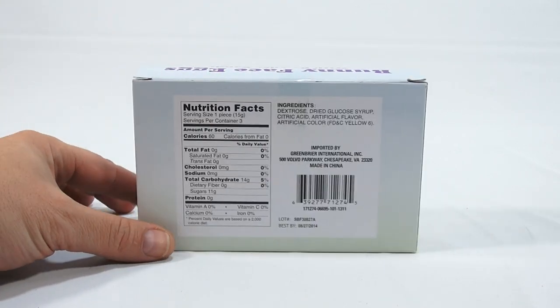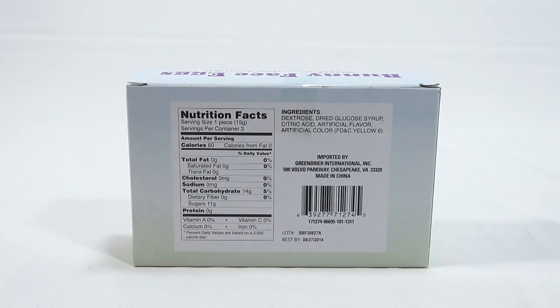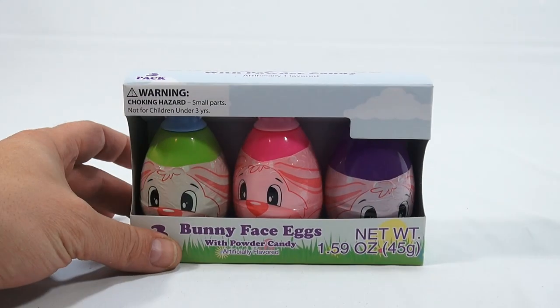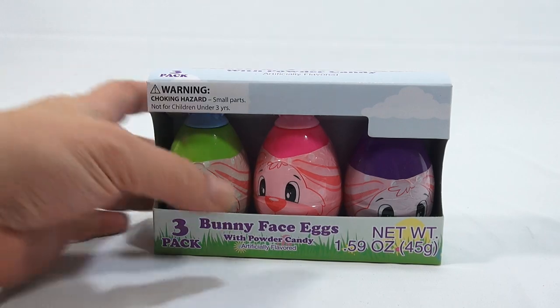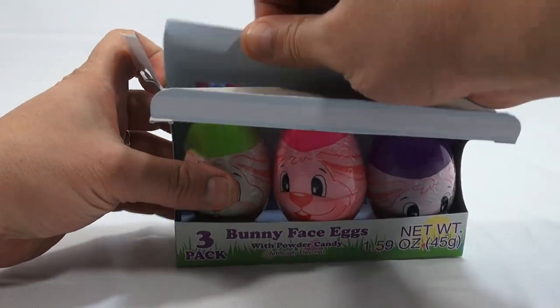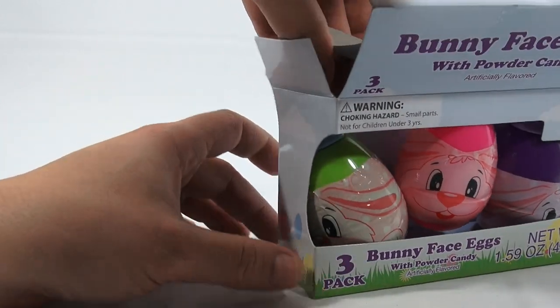Let me flip it around for those of you that like to read the information on the back. There you go. It just looked pretty neat. We will be probably starting an egg series — not just Easter, but surprise eggs and all the different kinds of cool eggs that are out there with little toys inside. Let's get it out of here. And it's nice to see, I didn't notice right away, that our bunnies have bunny ears.